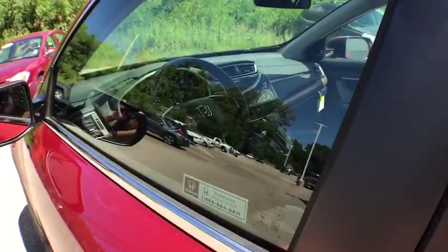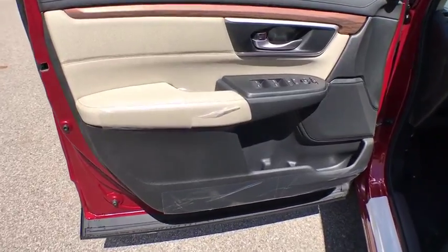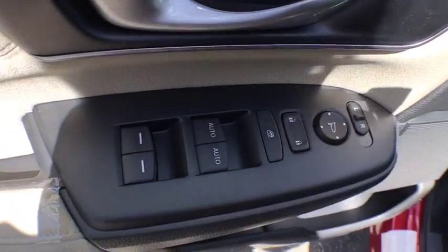Outside temperature gauge, cloth seat trim, engine immobilizer, body color door handles, tinted glass, low tire pressure warning.